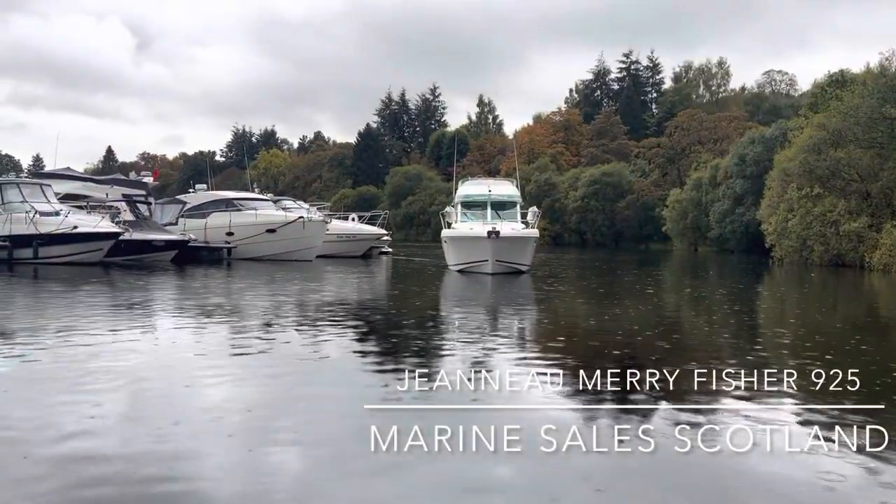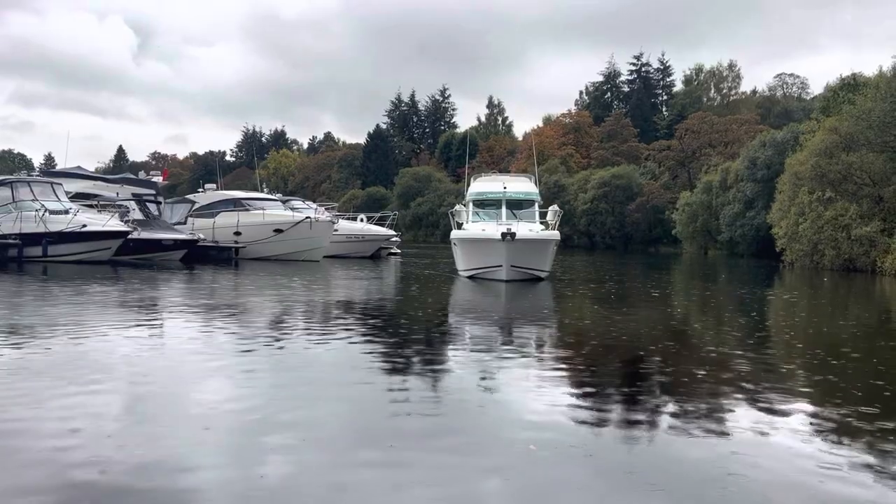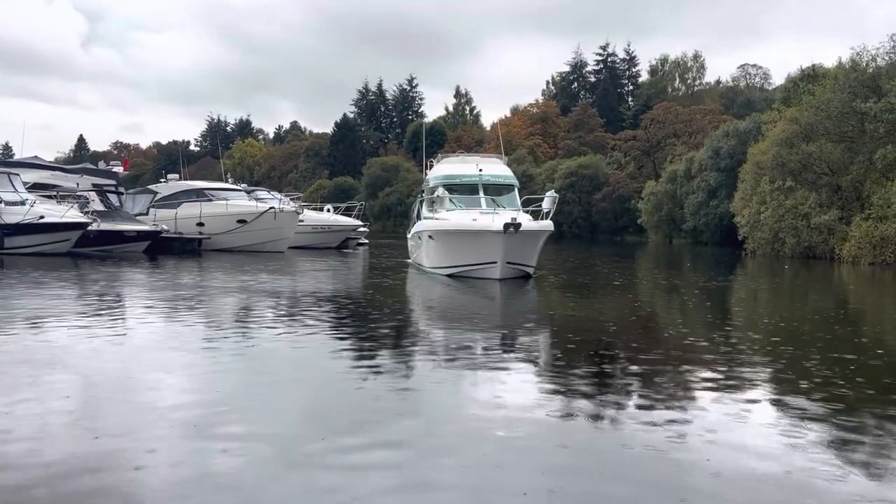Welcome to Camera House Marina. I'm Ruben, the Sales Manager here at Marine Sales Scotland, and this is a 2006 Jeanneau Merry Fisher 925 powered by a Volvo Penta D4 260 on shaft.